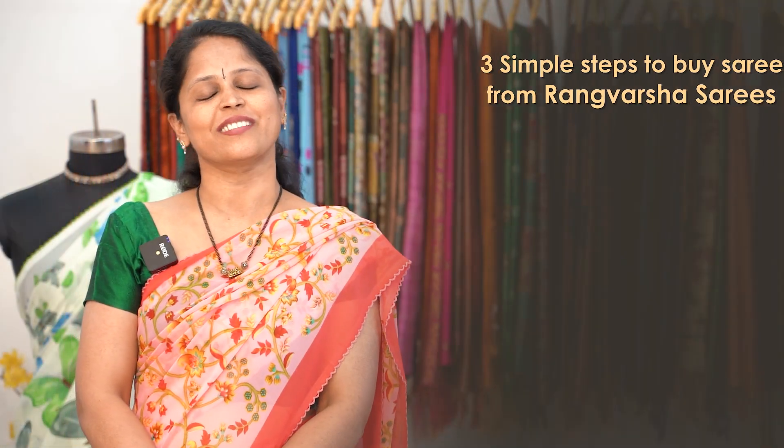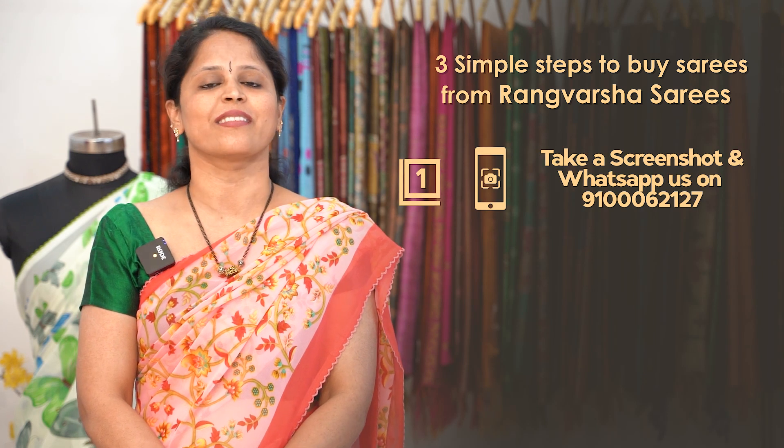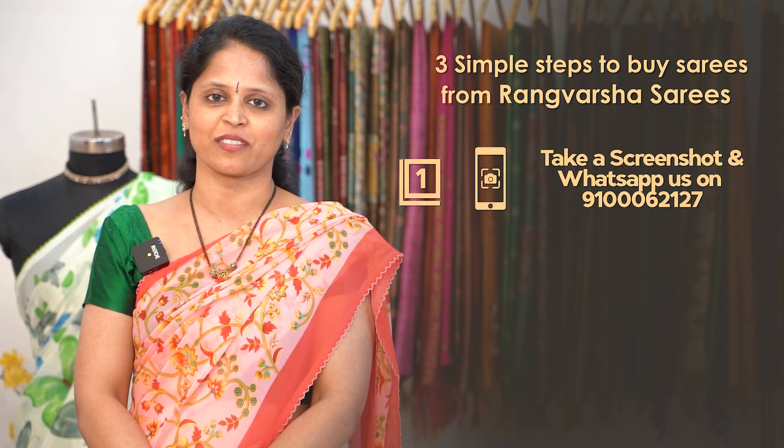How to shop your favourite sarees from Rangvarsha? Just follow three simple steps. First one: take a screenshot of the saree pick and send it to the WhatsApp number which is being displayed on the screen.